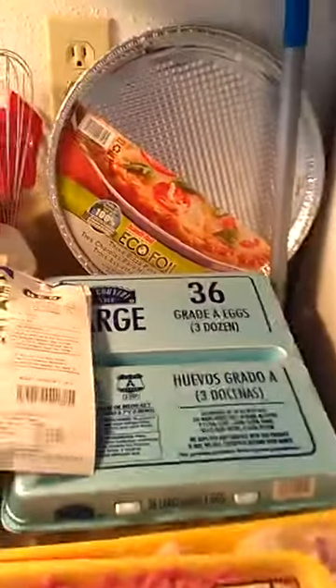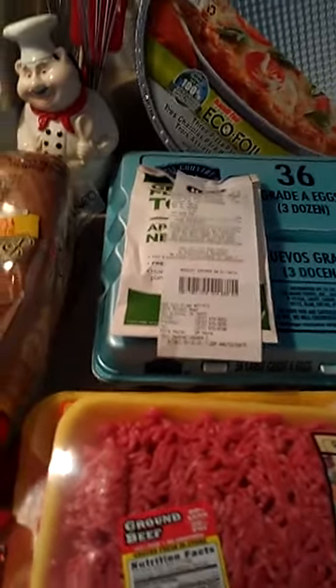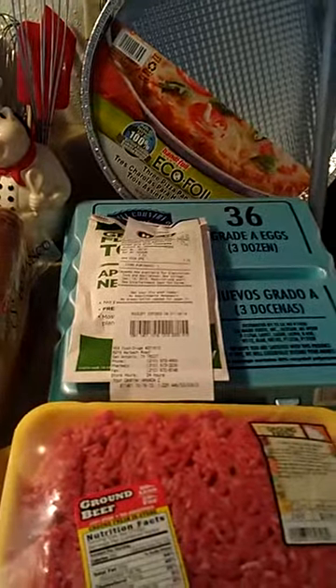I got store-brand Claritin D because I think it works just the same as the regular kind. Also, a side note: I get a discount shopping at H-E-B because Chris works there — a 10% discount on H-E-B products. H-E-B is a Texas-owned grocery store, and they've run Kroger and Albertsons out of the city.